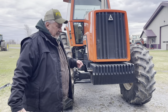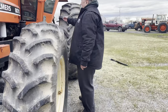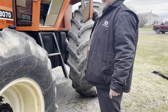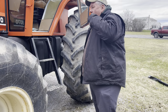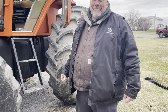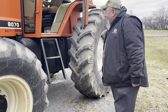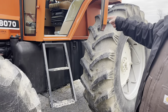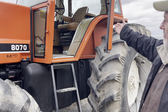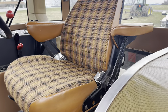It's got a beautiful cab on it — nicely appointed. Beautiful, beautiful original upholstery in the tractor. Just a really, really nice 8000 series tractor.